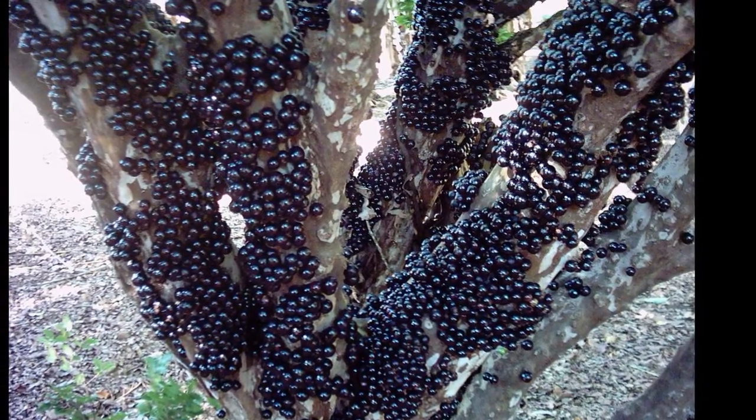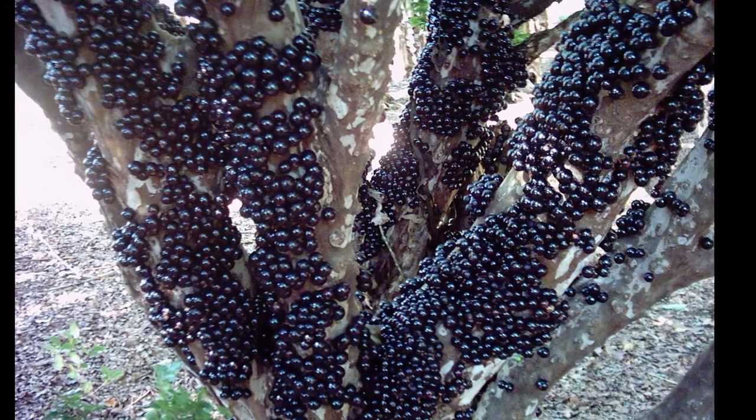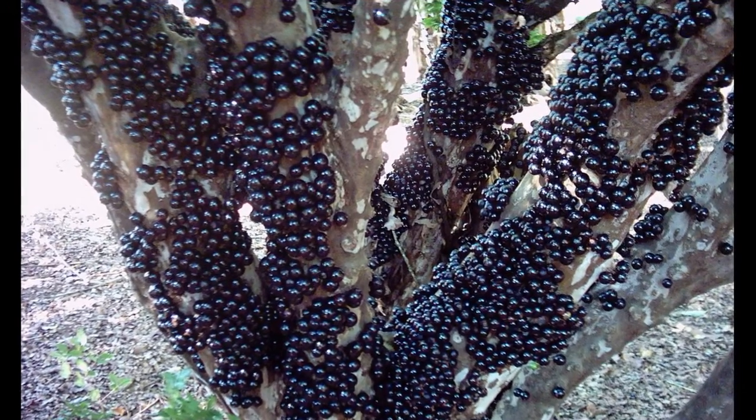The tree will bloom and fruit several times a year if the conditions are good.